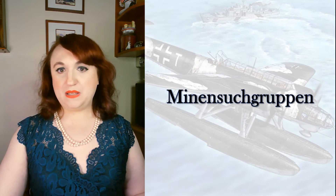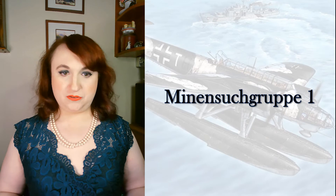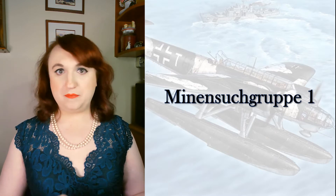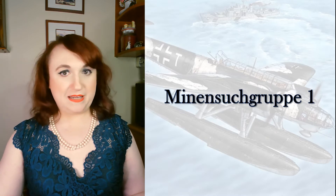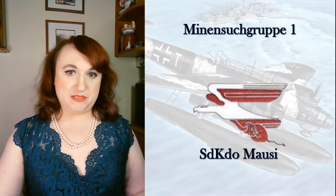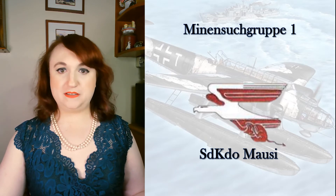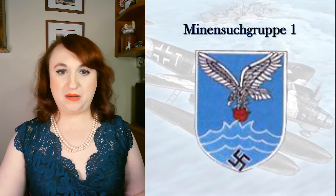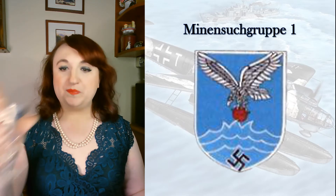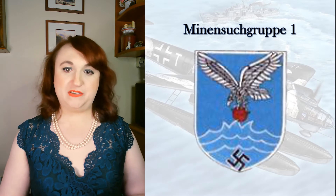Like the Bordfliegergruppe, minesweepers fell into an umbrella group — Minensuchtgruppe 1 — which was the general command for all minesweeping aircraft tasked with the detection and destruction of mines at sea, not mine-laying. Mine-laying was a job for the Küstenfliegergruppen and, of course, U-boats. This unit began as Sonderkommando Mausi when founded in September 1940, with an emblem of a stylized swift eagle plucking a mine. They became Minensuchtgruppe 1 in October 1942. The unit operated with six independent Staffeln, with administrative duties lodged in group command and operational activities determined by local need.